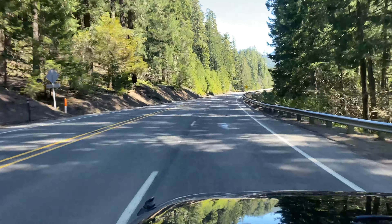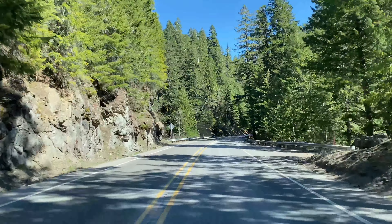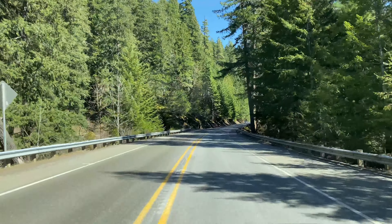Hey guys, thanks for tuning into my channel. Man, it's been too long since I've been fishing — probably at least two weeks. That's a long time. I'm headed up to my favorite subalpine lake in the Cascade Mountains. I'm really hopeful the ice is off. It's about 4,000 feet, and it's now almost mid-April, so I'm hopeful. Looking forward to getting into some nice brook trout, maybe a few rainbows. I appreciate you coming along for the ride — let's go fishing.